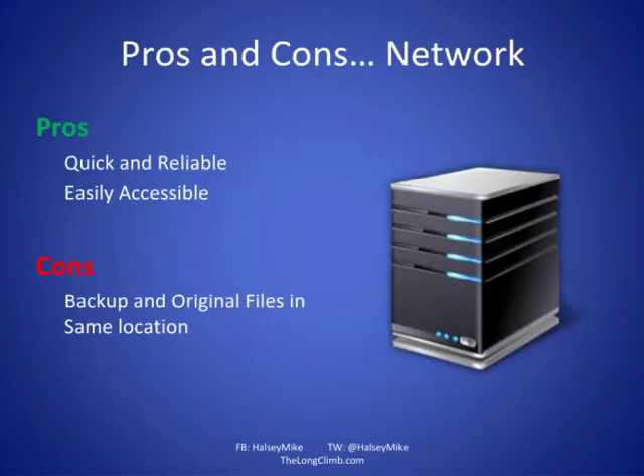Let's start with networks. The pros are it's very quick, very resilient, and easily accessible — in fact it's the fastest backup method. If you have network-attached storage plugged into your internet router at home, it's always there. On the downside, your network is all in the same building, so if you had a fire, everything's going to be lost because all your backups are in the same physical location.